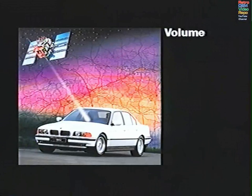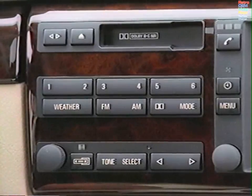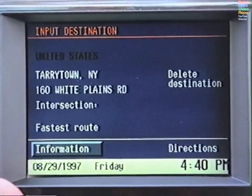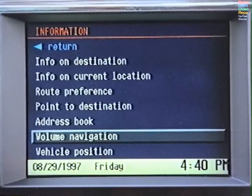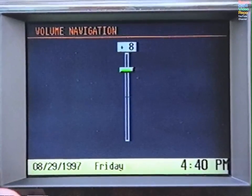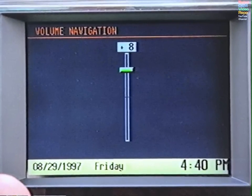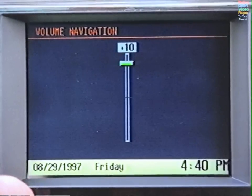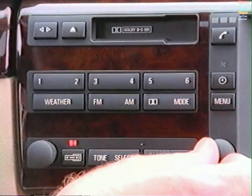First, ensure that the radio volume is at an ideal level. Then, with the radio on or off, select Information, followed by Volume Navigation. On the volume display, press the control knob to activate and turn the knob to adjust the volume. Listen to the voice, find the right level, then press to confirm.